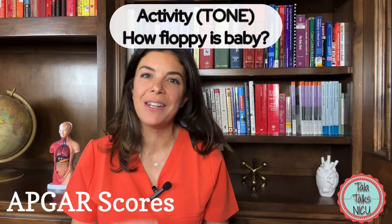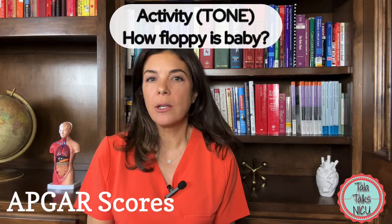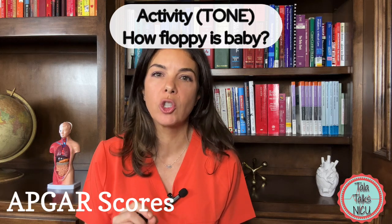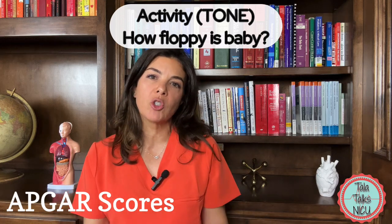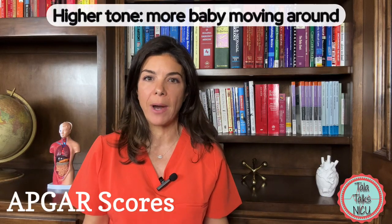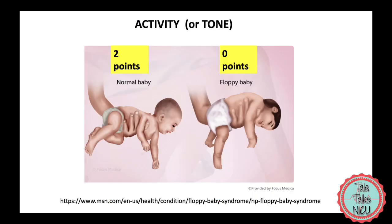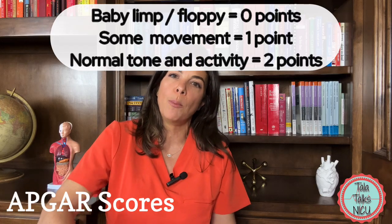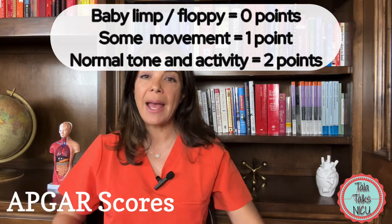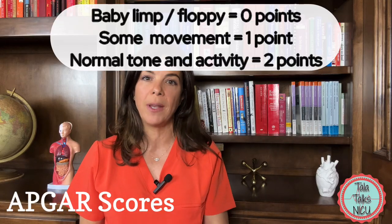The second A is for activity — really, what is the baby moving like. In neonatology we talk a lot about tone, which is the general innate muscle strength of the baby at the time. Generally the higher the tone, the more the baby is moving around. If the baby is just lying there like a rag doll with floppy muscles, the baby gets zero points. If there's a little bit of movement or resistance when you're moving the limbs, the baby gets one point. And if the baby is moving around the way it should be, the baby gets two points for activity.